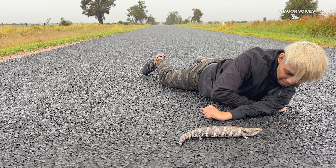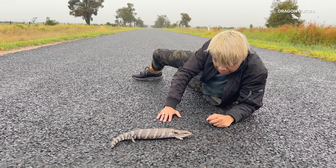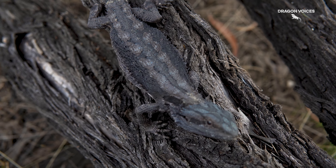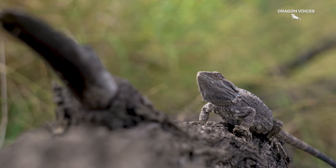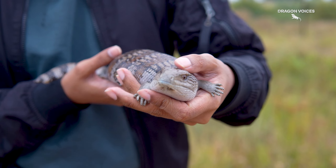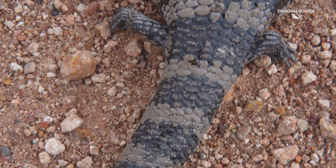Ever the opportunist, I took this chance to get a closer look at this reptile. I was surprised by how smooth its scales were compared to the coarse sandpaper-like skin of a bearded dragon. And unlike that pancake, Blue Tongue Skinks have a sleek, slender, snake-like body. They are largely silverish to grey in colour, with black stripes running across their back and tail.